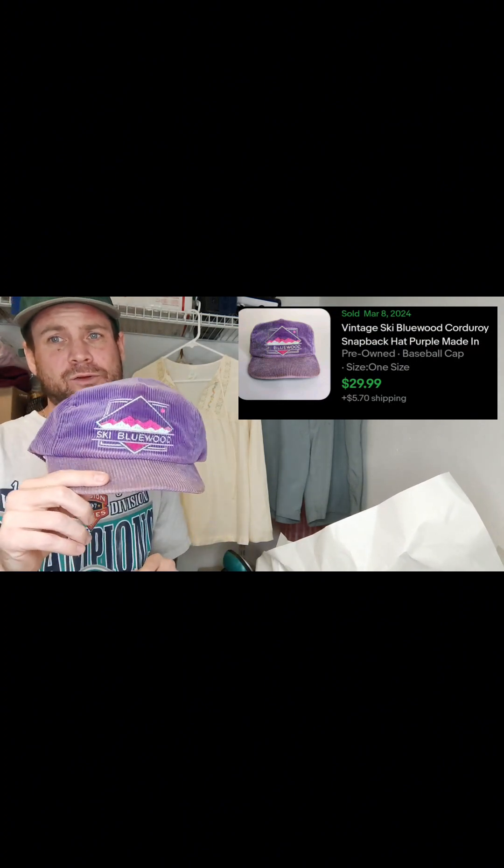The first thing that we sold is this vintage ski Bluewood hat. I picked this up for three dollars just a couple days ago, and it sold yesterday about three hours after listing it for $30 plus shipping.